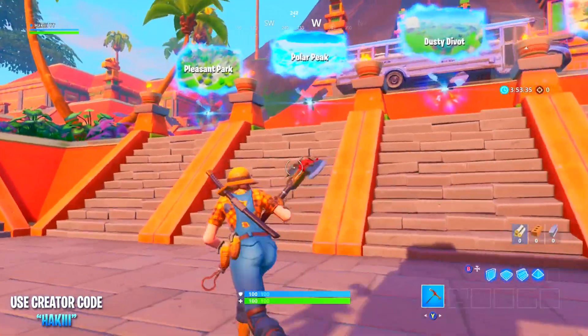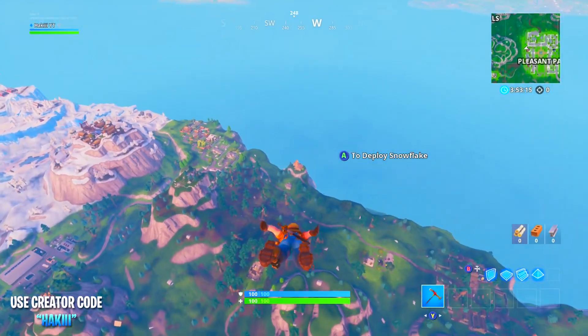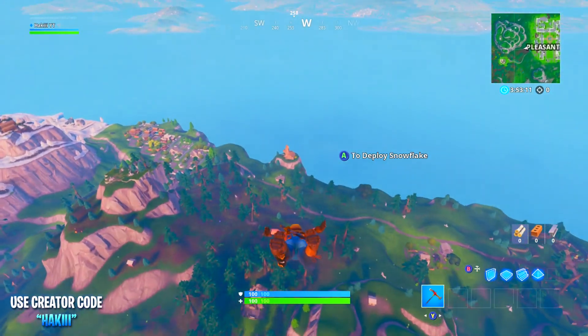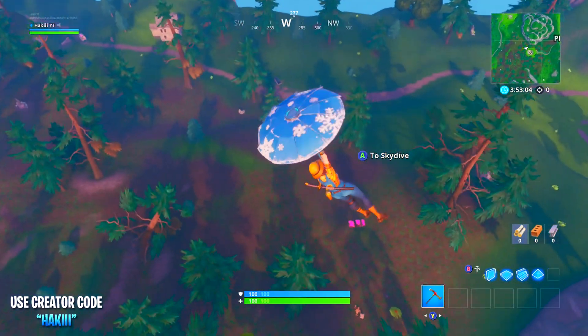What's up guys, my name's Hacky and welcome to a brand new Fortnite video. In today's video I'm going to be showing you the Week 7 secret star location. I'm back with another one of these secret location videos, and if you guys are not already subscribed make sure to do so — you don't want to miss these kinds of videos.